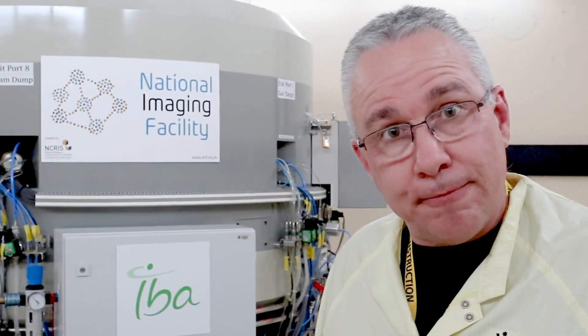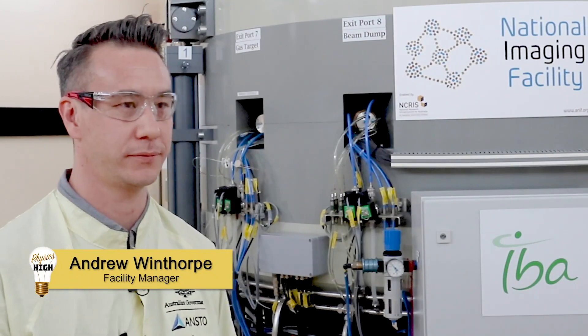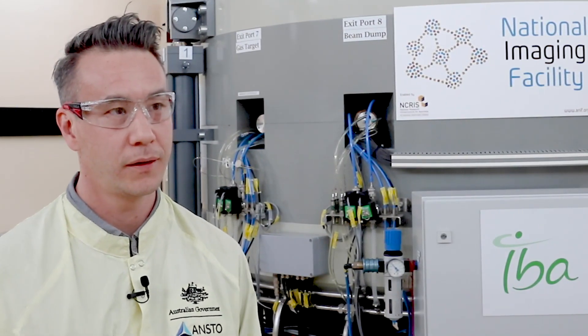I want to introduce you to Andrew, who is the facilities manager. Hi Andrew, and thank you for allowing me the opportunity to explore the cyclotron. Thank you for coming down. Now tell us a little bit more about the cyclotron and what it does here.